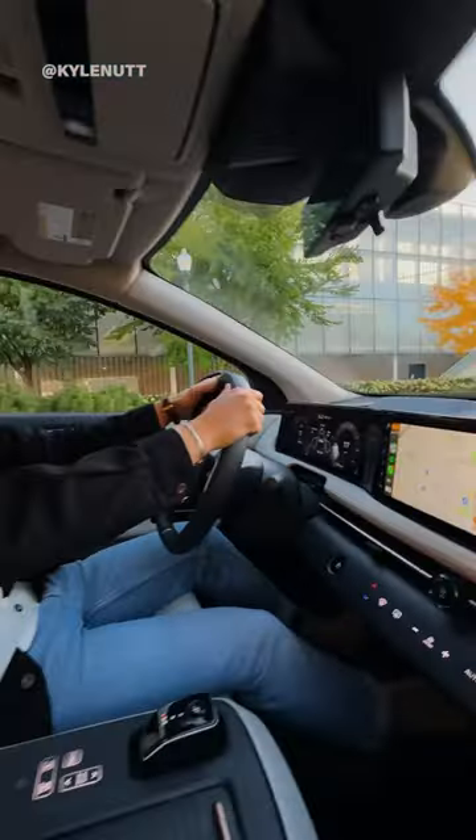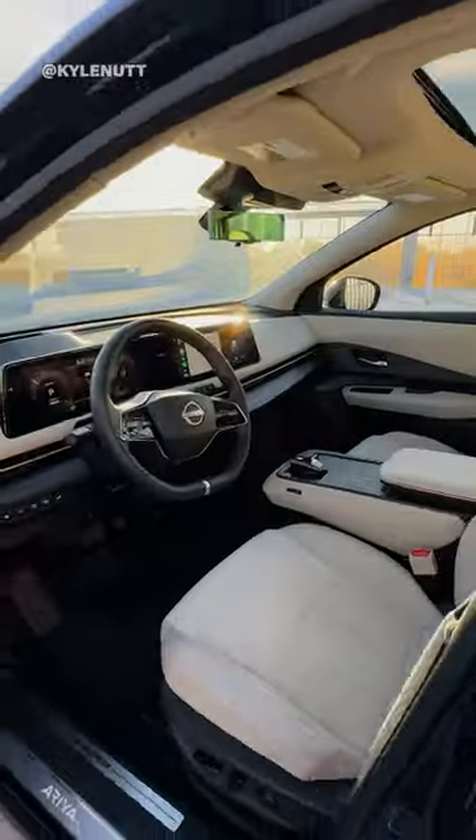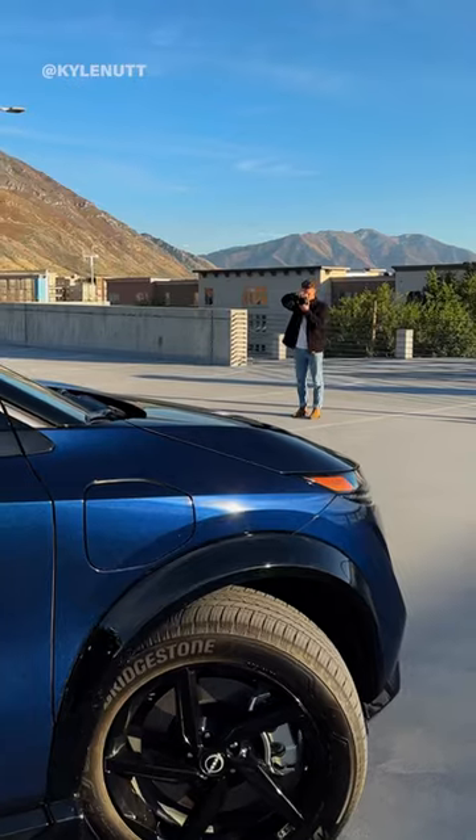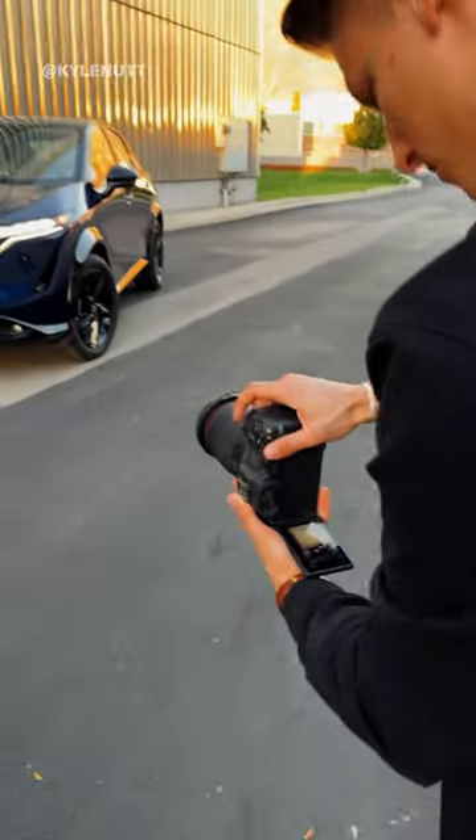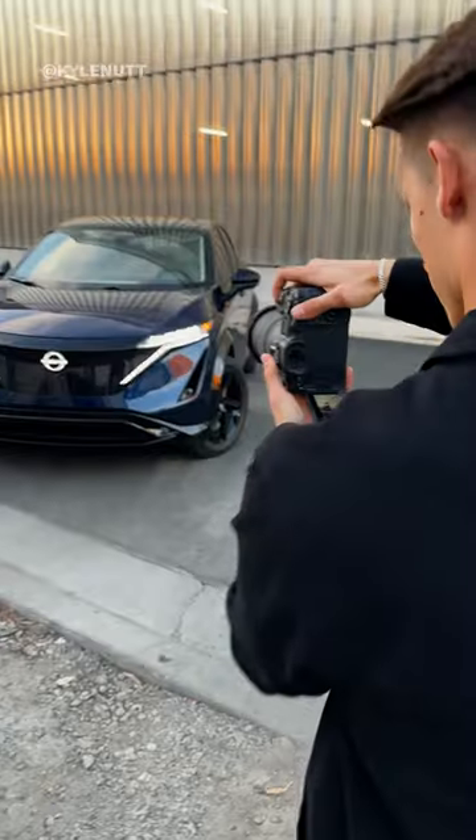A few days later I headed out into the city to take a photo of the Nissan Ariya for inside the portal. We found this epic building that was reflecting the sunset perfectly and snapped the second photo. Afterwards I combined both layers together to get this final result.